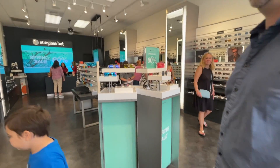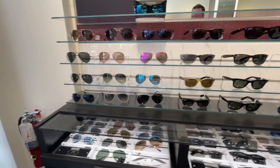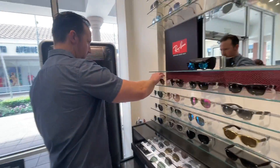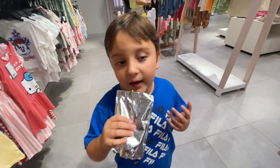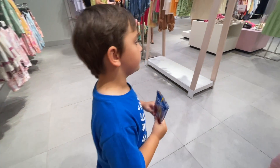Guess where we're at? We're back trying to buy our third pair of sunglasses since Darren lost his. Niko, where are we right now? H&M! Yeah, let's do a little shopping.